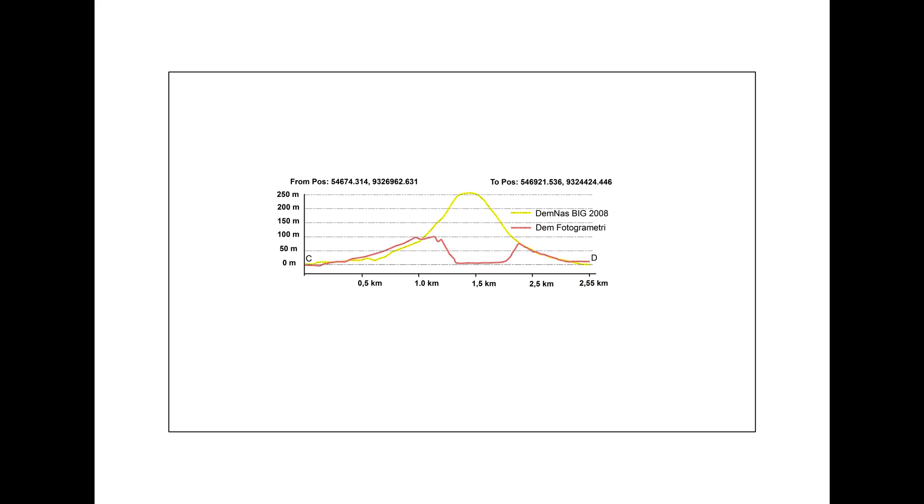This is the cross section from the north to the south side of the body of Anak Krakatau. The yellow line is the old DEM and the red line is the new DEM.